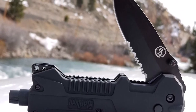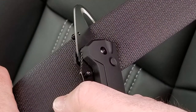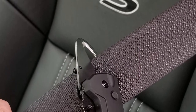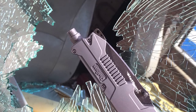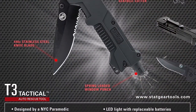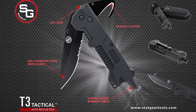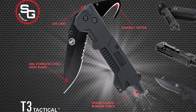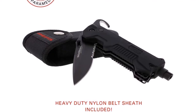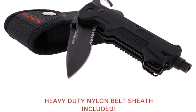The seatbelt cutter folds out and locks into place, easily cutting through nylon seatbelts and other strong materials. It is made of fine-honed 400-fortic stainless steel and is designed to smoothly unlock and fold back. The spring-loaded window puncher is designed to punch right through windows, ensuring nothing stands in your way when you need to rescue someone from a car. The T3 Tactical Auto Rescue Tool also comes with a built-in 5-lumen LED light, making it useful in dark environments — it is button-activated and uses two easily replaceable batteries. The carrying sheath is made of heavy-duty nylon and includes a belt loop for easy carrying.